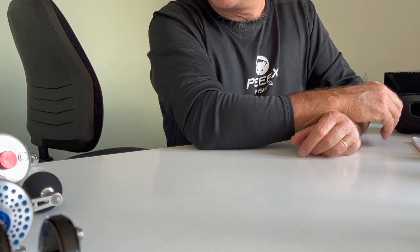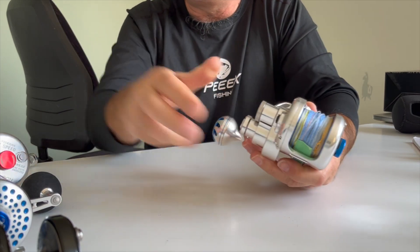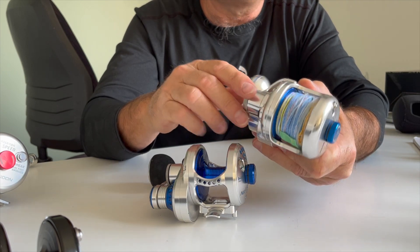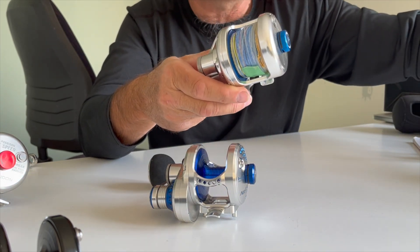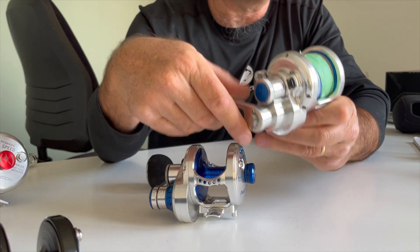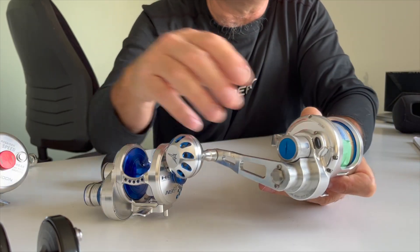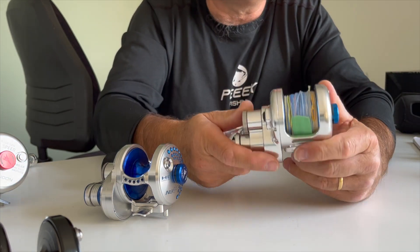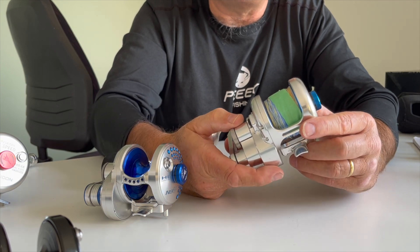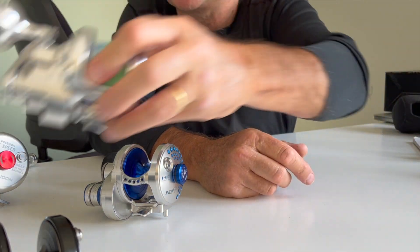Next we go to the 300 series. This is the Poseidon 300, which I've been using for three odd years. This reel weighs 470 grams and has 20 kilos of drag. Same system — the free spool lets it move freely, you set the drag and so on. I've been using it for jigging for kingies and I love this reel. I had it serviced the other day and inside it was absolutely mint.